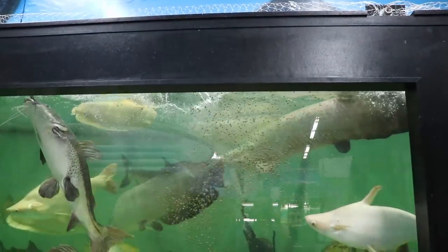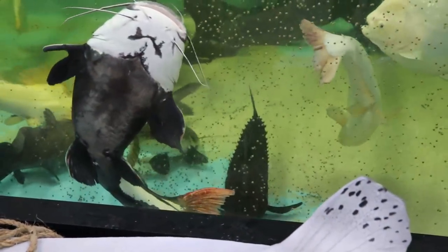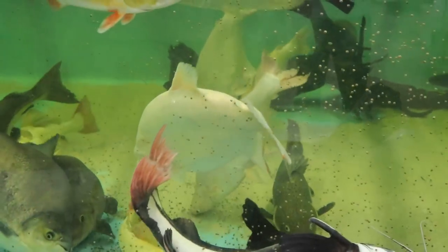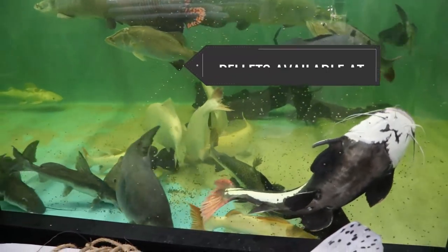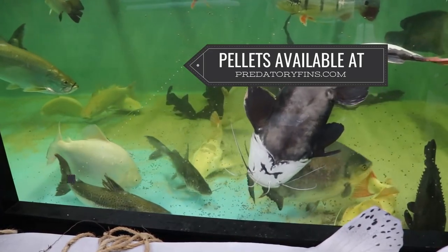Like I needed another shower today. Look at this, they go crazy. Even the tarpon eats that. I find the only ones that don't really go after the pellets are the peacocks. Barramundis, the catfish, everybody eats it.